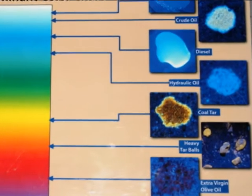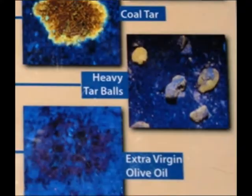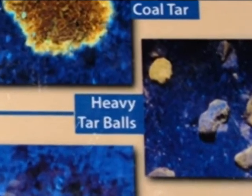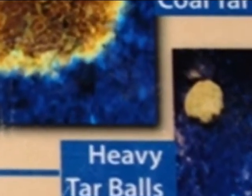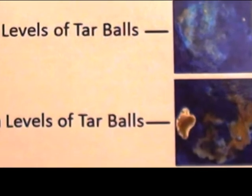This is a chart of the colors that the hydrocarbons will fluoresce under the UV light that we are using as a screening tool. Please note that the pastel orange and yellow colors are of much interest.